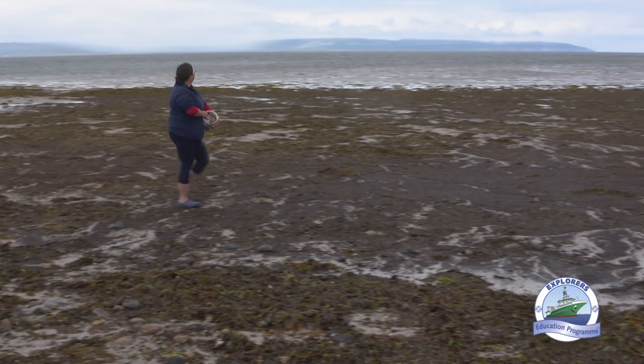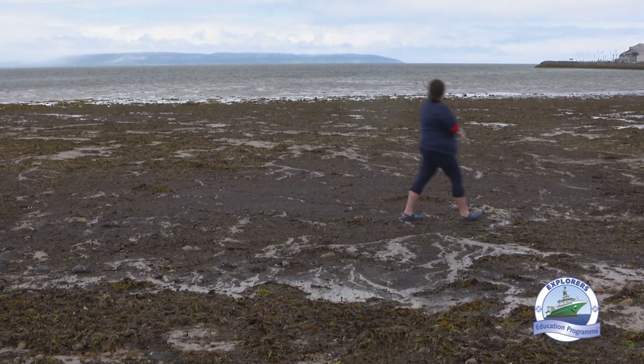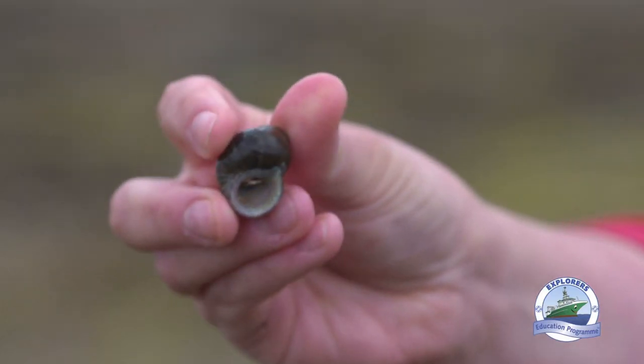The hint for looking for hermit crabs on the shore is: if you're looking in pools of water and you spot a shell that's moving pretty fast across the sand in a scurrying motion, the chances are that's a hermit crab and not a sea snail.